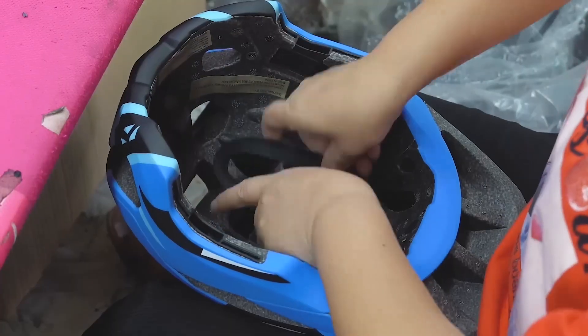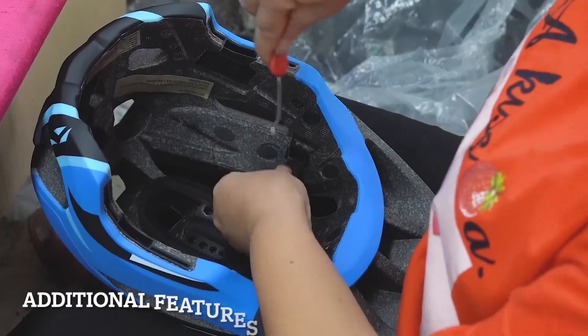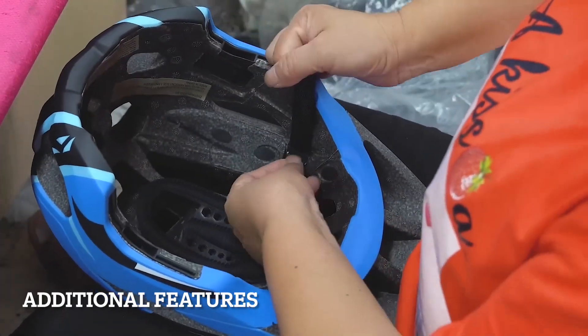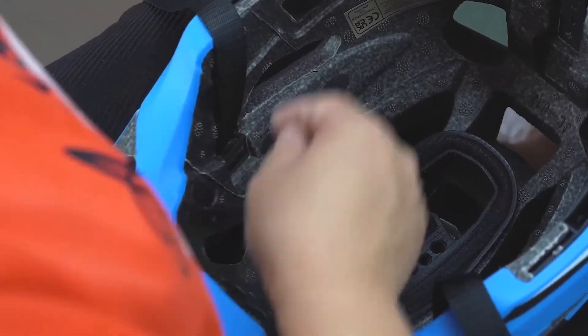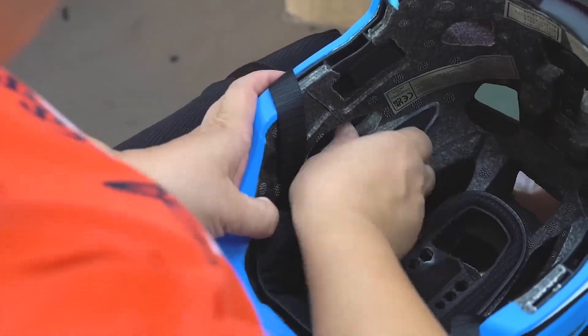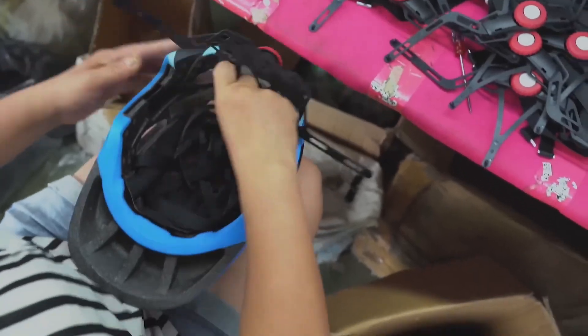Soft padding goes inside. Chin straps are attached. And adjustable parts ensure a perfect fit for every rider.